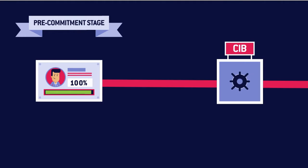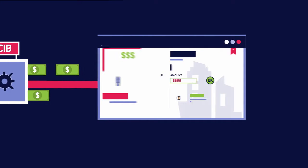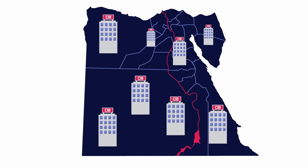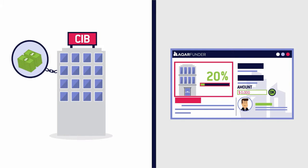That's the pre-commitment stage. When the pre-commitment bar reaches 100%, investors pool their money into a secure CIB escrow account until the funding target is met and the deal is officially opened to accept your investment. All the steps can be done in one trip to any CIB branch. CarFunder never takes funds from the crowd — your investment is held at the CIB on your behalf until the funding target is reached.